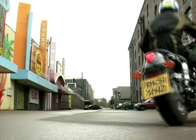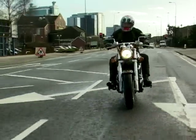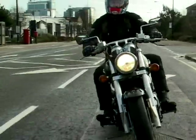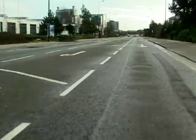Kawasaki's latest addition is the VN 1500 Mean Streak, a cruiser which they claim now has performance. Power is up 10% on previous VN 1500s and with uprated brakes and suspension it does handle surprisingly well for a machine of this size. It'll cost you £8,300.